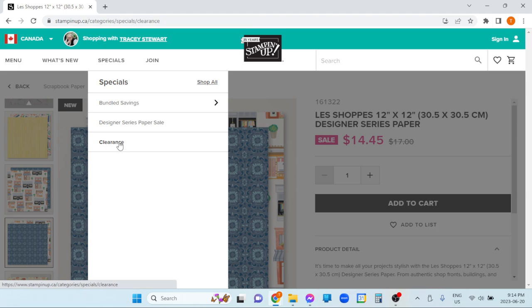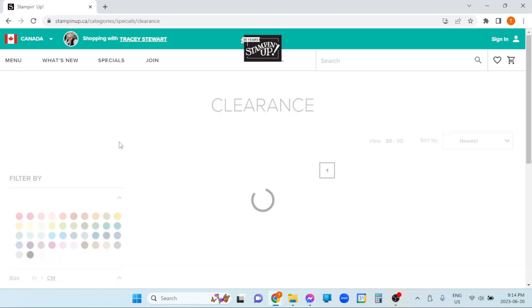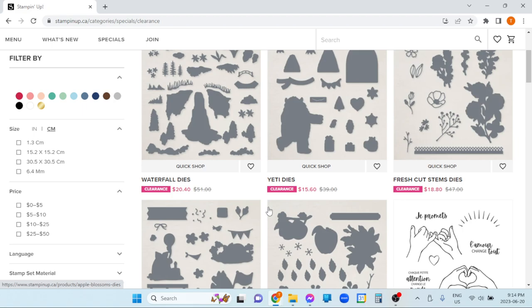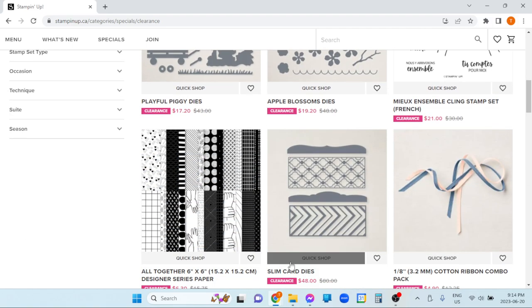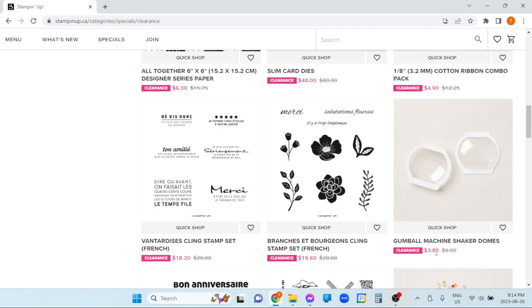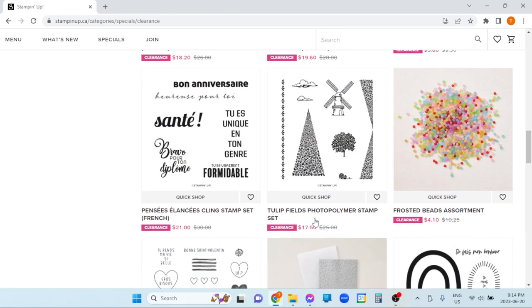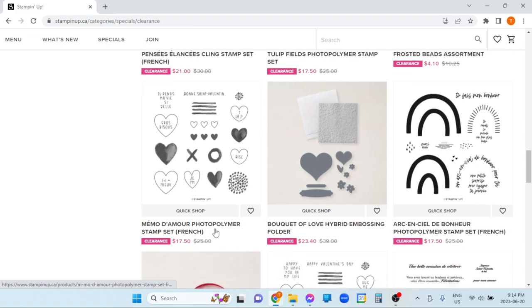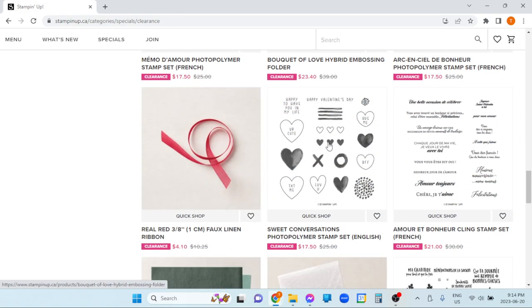And then the clearance rack. This is stuff that has been retired. There's usually a bit of a gap between when it retires and when it shows up here. No idea how much, no idea how long it's going to last. Anywhere up to 80% off is possible. You can see the different prices — some things are dramatically dropped, this went from $12 to $4, and some things are lesser. There's not very often stamp sets on here. Dyes and punches tend to go fast. There's lots of embellishments. Anyway, that's the clearance rack.